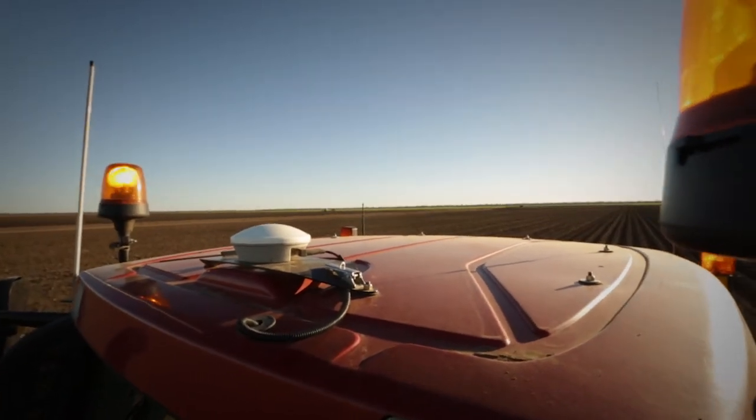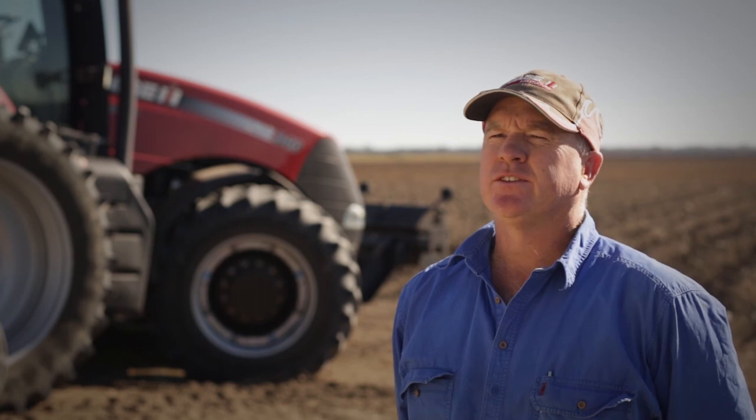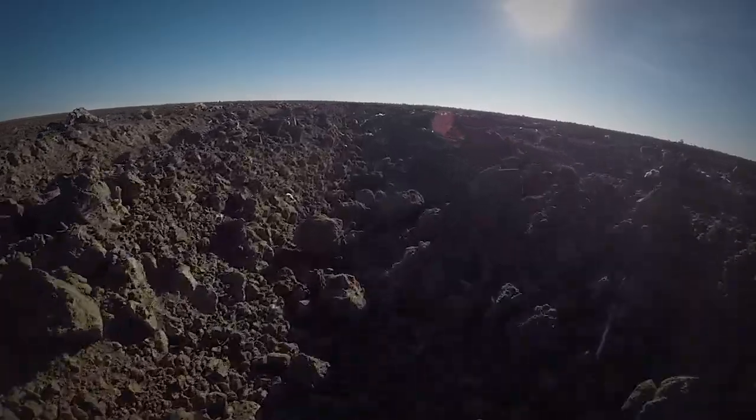I spoke to other farmers around the area about Precision Ag, and because of my strong relationship with my local Case IH dealer I went to Case IH Advanced Farming Systems. Advanced Farming Systems helped me with planting and in-row cultivating on those high concentration jobs.